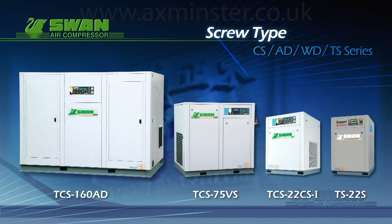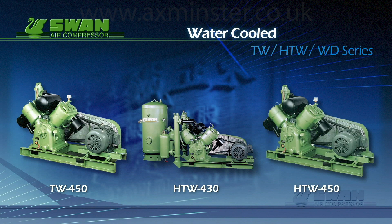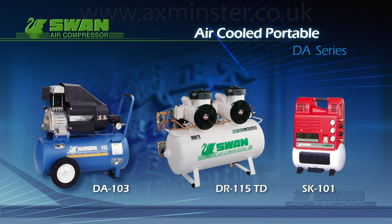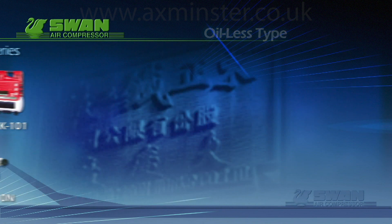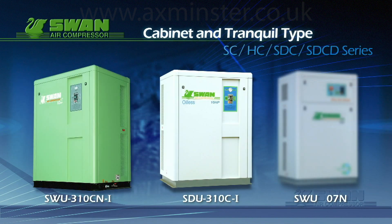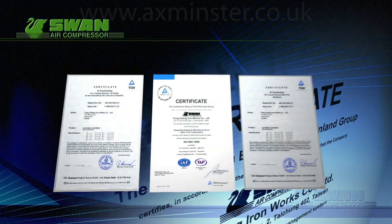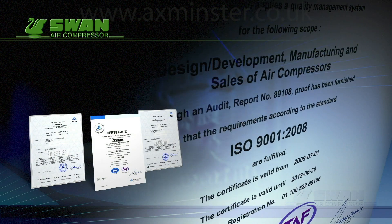Swan provides a huge range of compressor systems for the market. Swan has been honoured with many international awards for the quality of our products, our manufacturing process and the technology integration that we have achieved.